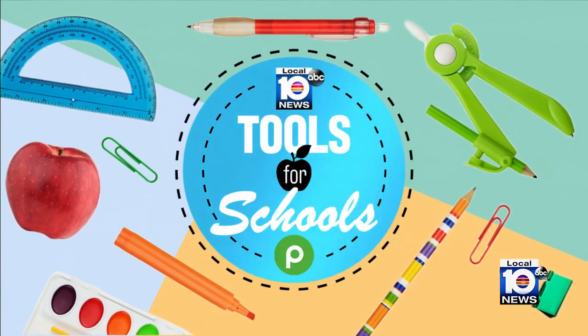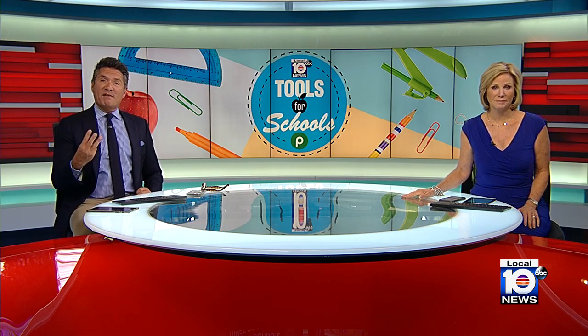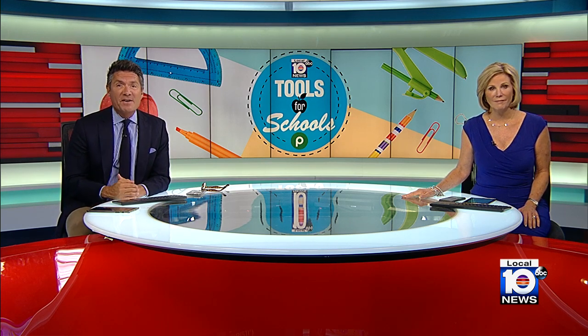As kids head back to school, many of them sadly will not have the supplies they need for learning. That's why this year, Local 10 introduced a new initiative called Tools for Schools. We work with three South Florida schools to outfit the classrooms with all the items both teachers and students need for the entire year.